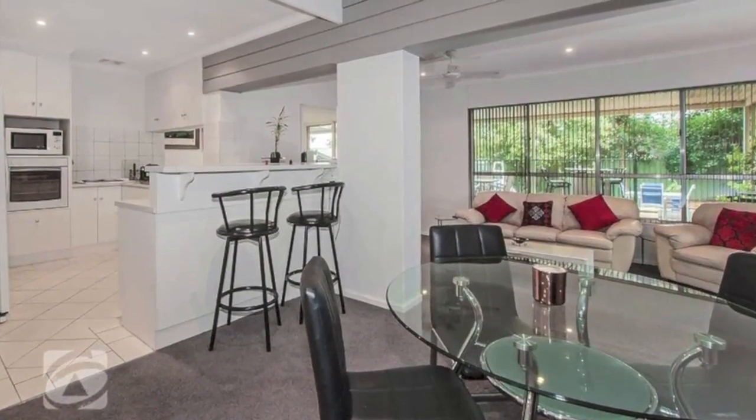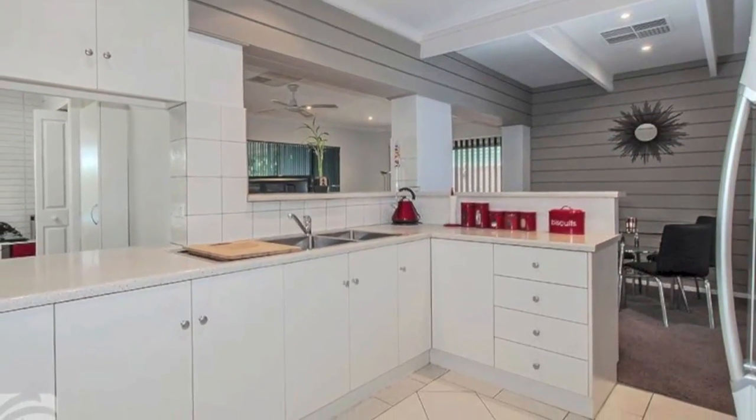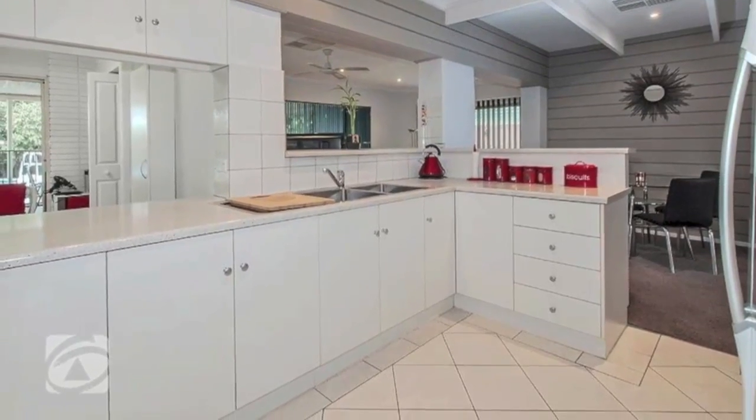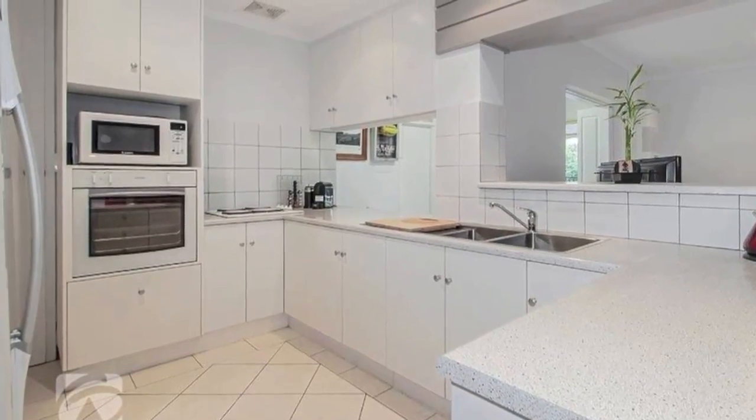Moving on and into the spacious open-plan kitchen, meals and family room. The updated kitchen, which awaits the master chef, is a good working space with a servery, electric cooktop, gas wall oven, double butler's sink, walk-in pantry, and plenty of cupboards and bench space.